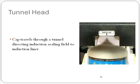The tunnel sealing head design is going to be exactly the opposite — you're going to use them for smaller closures. The cap travels through a tunnel in which we use ferrite material to really direct and focus that electromagnetic field onto your smaller liner.